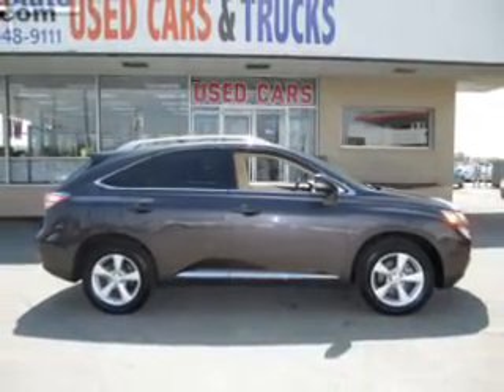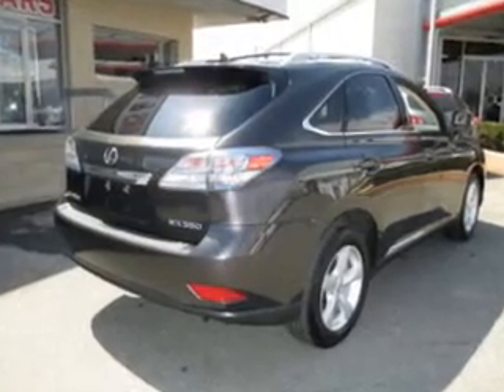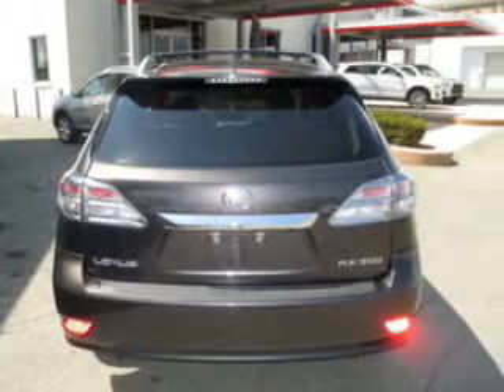The powertrain includes all-wheel drive with a reliable engine driven by a six-speed automatic transmission. Stand out from the crowd with premium wheels. Brake safely with the anti-lock braking system.